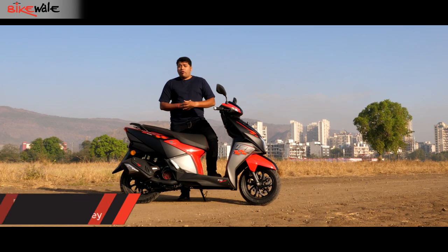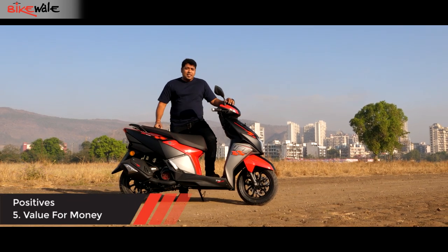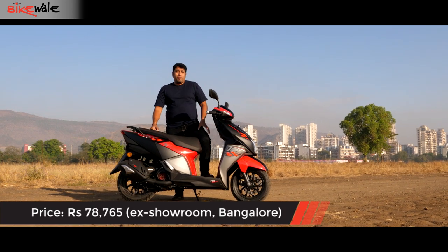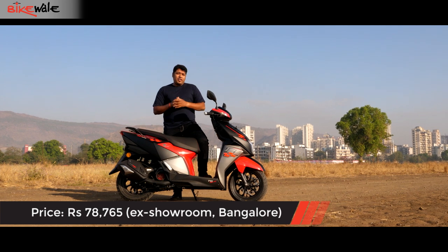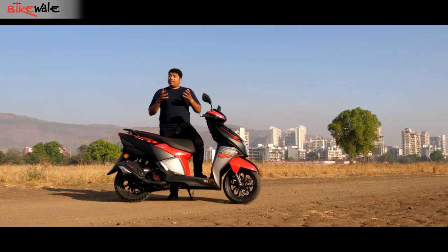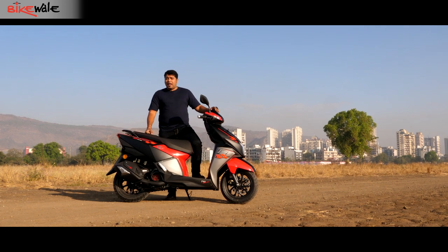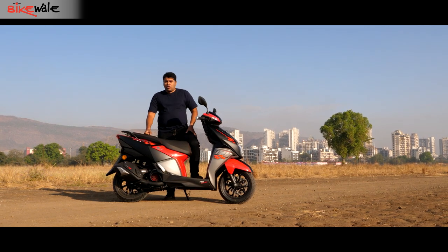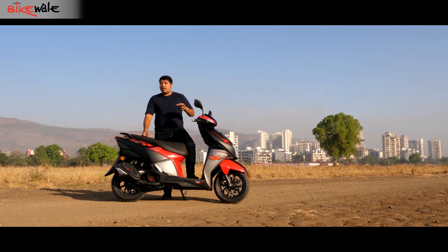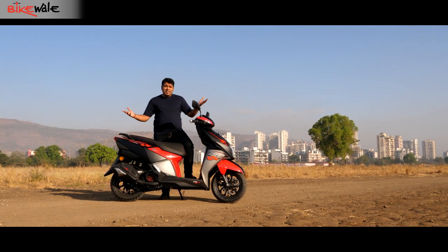With all that performance and features, the TVS N Torque is priced at ₹78,765 rupees ex-showroom Bangalore. That is serious value for money considering its immediate competition — the Aprilia SR125 comes in at a whopping 92,000 rupees, and even the Suzuki Burgman Street comes in at 80,000 rupees — which makes the N Torque very good value.